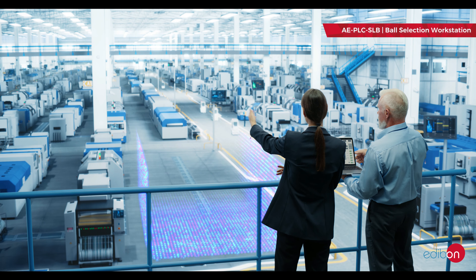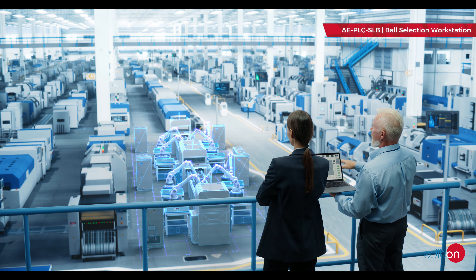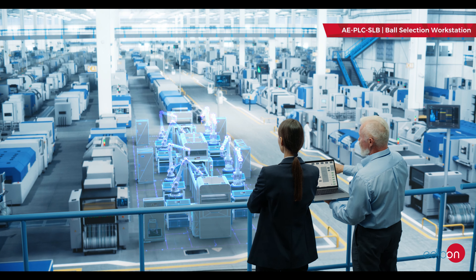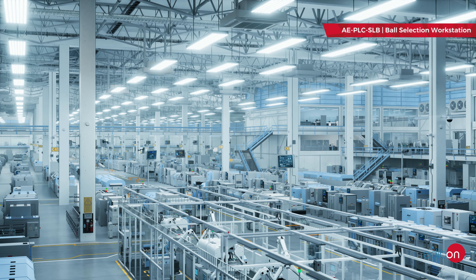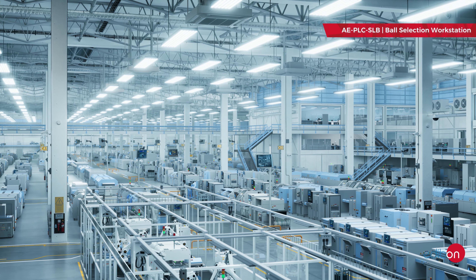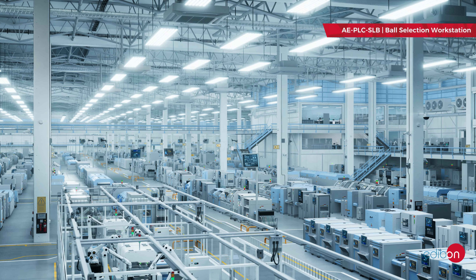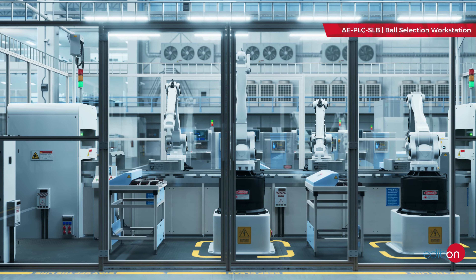The adoption of Industry 4.0 has revolutionized manufacturing by integrating advanced technologies, thus enhancing productivity and product quality. In this video, we highlight the Ball Selection Workstation AEPLC SLB, designed by Edibon — ideal for researching and teaching how a sorting system works, which are ubiquitous in today's industry.